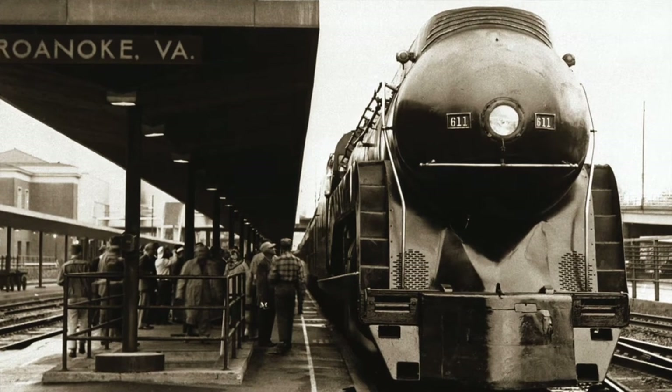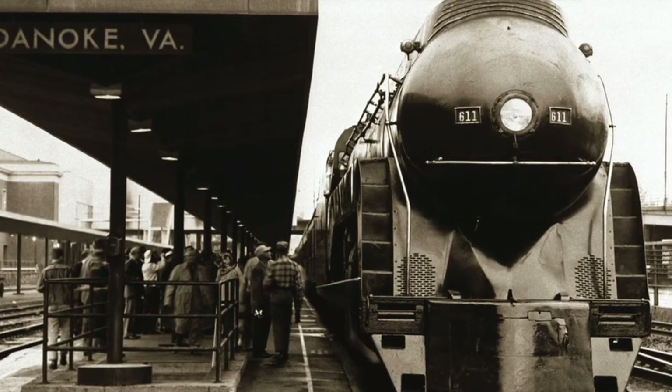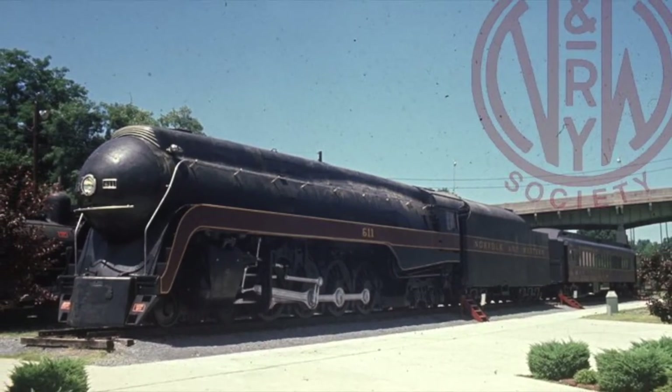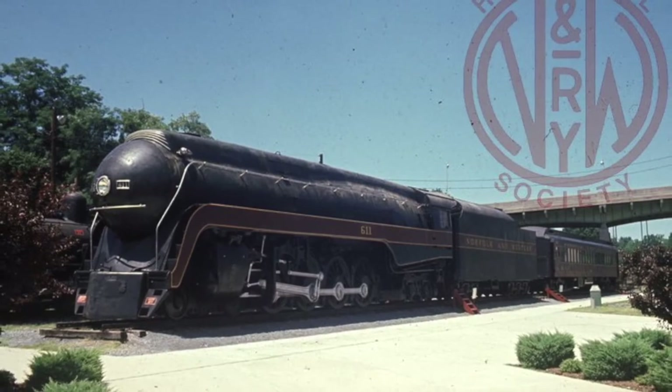611 was spared from the cutter's torch, as famed photographer O. Winston Link and several men purchased the locomotive from the N&W. She was placed on display at the newly formed Roanoke Transportation Museum in 1960, remaining silent for 20 years.